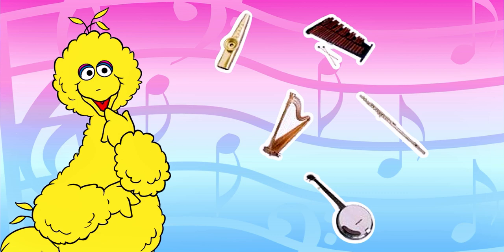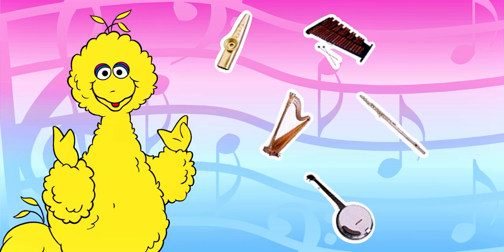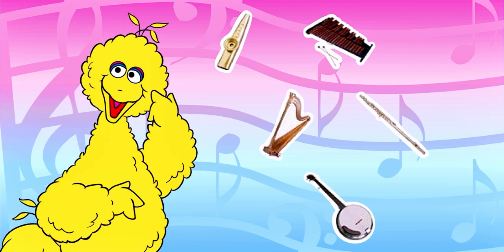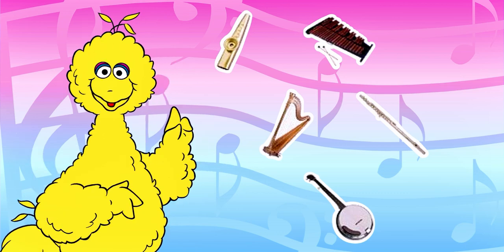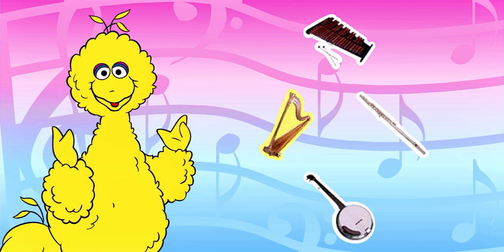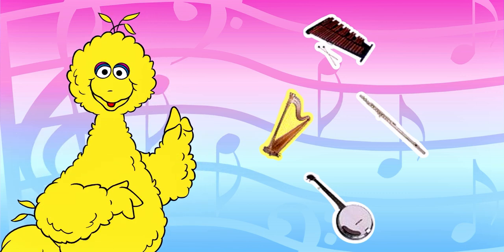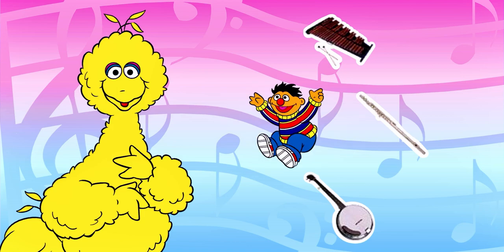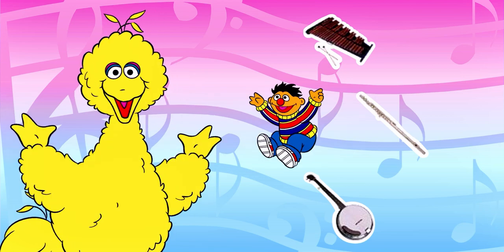That does make music and it is yellow, but Ernie's not there. Ernie's clues sure are hard to remember, but I think I've got it. Ernie is hiding behind something that makes music and is yellow and has strings. You did it — you found Ernie! Hooray!